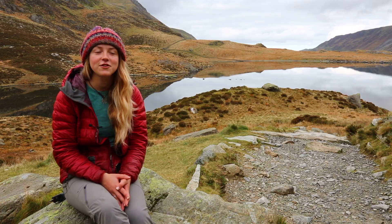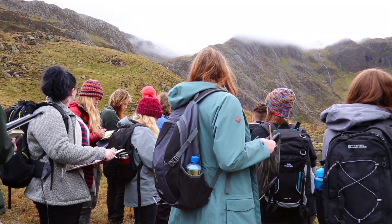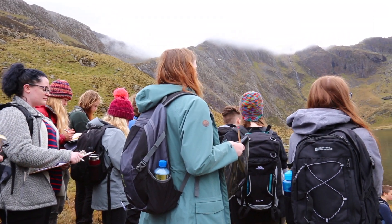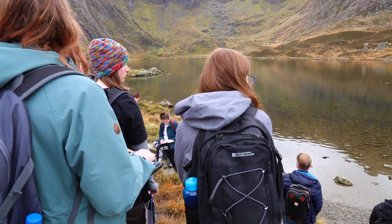Coming out it's quite an informative session. We're learning about the different features, rock formations, things like that. Basically the task is that we're going to put all of that stuff together and at the end we're going to make a geomorphological map.